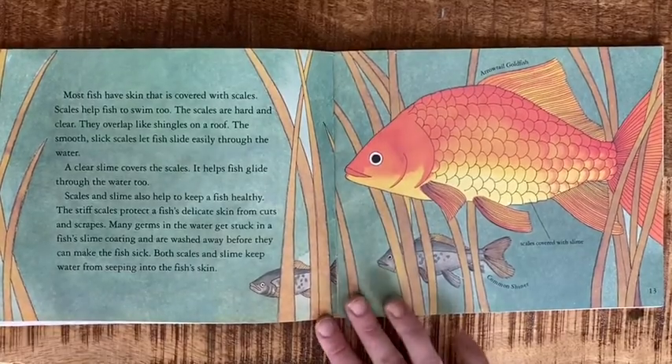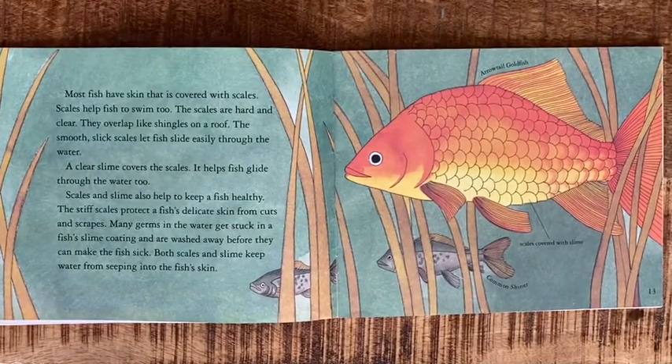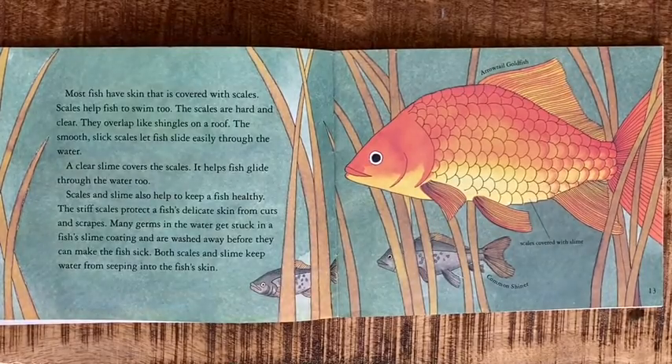Scales and slime also help to keep a fish healthy. The stiff scales protect a fish's delicate skin from cuts and scrapes. Many germs in the water get stuck in a fish's slime coating and are washed away before they can make the fish sick.